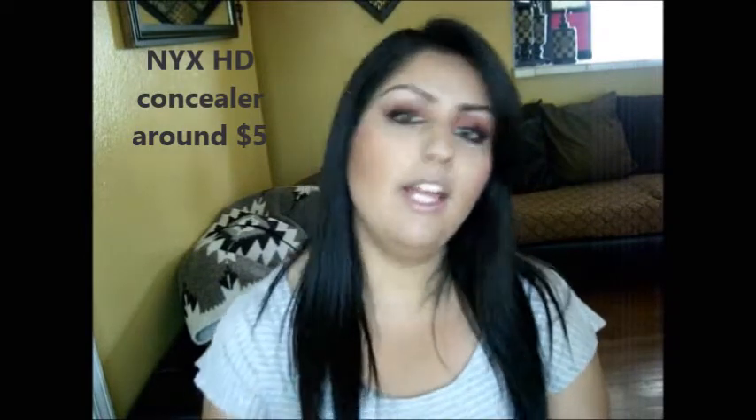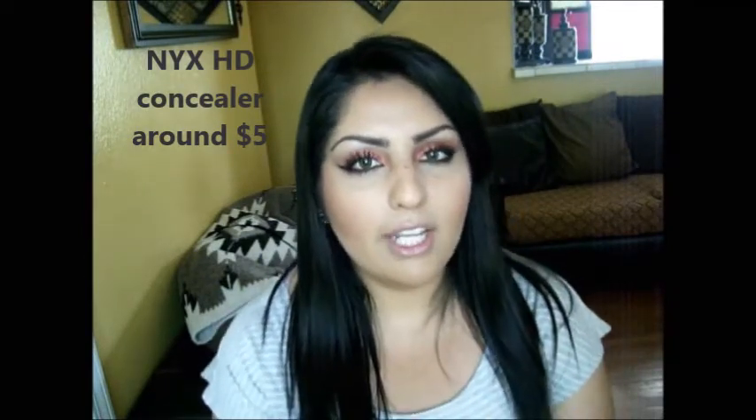Next is my NYX HD Photogenic Concealer. I got it in yellow, and I only used it today so I'm still trying it out, but so far I like it. It does not seem too heavy — it's kind of watery — but it does cover a lot and it does not crease in the little wrinkles under your eyes, so I'm liking it so far.